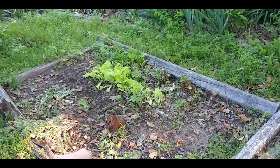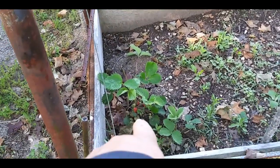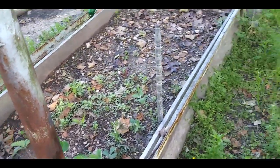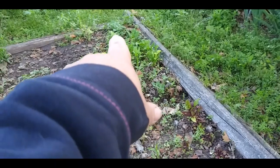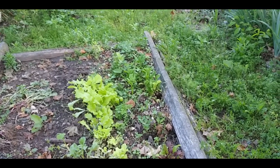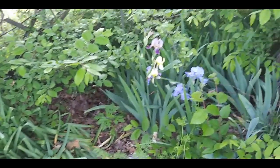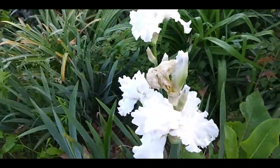I'll start with this bed — this is my strawberry bed and I have been getting a few strawberries. I know I probably shouldn't let it go to fruit, but this has been established for a couple of years. I pulled all my radishes up except for one small one. Still harvesting the leaf lettuce. The spinach is going to seed — I'm not sure if I want to let it seed or not. The beets are doing good; I need to thin them. Over here there's a bunch of white irises.